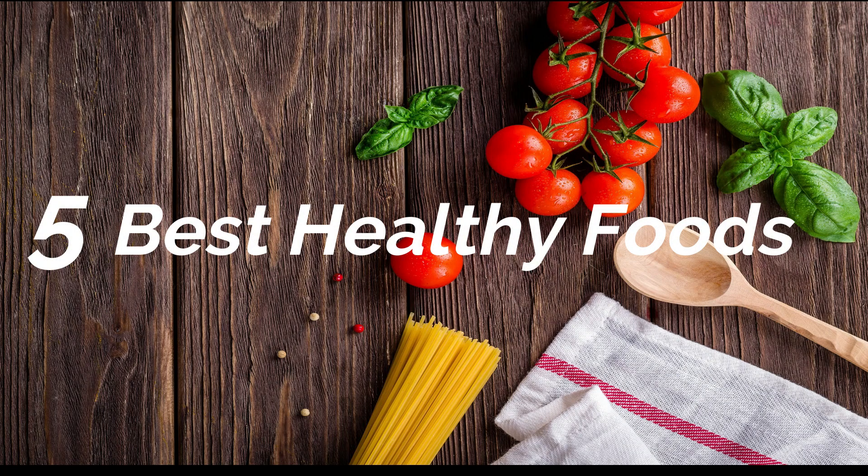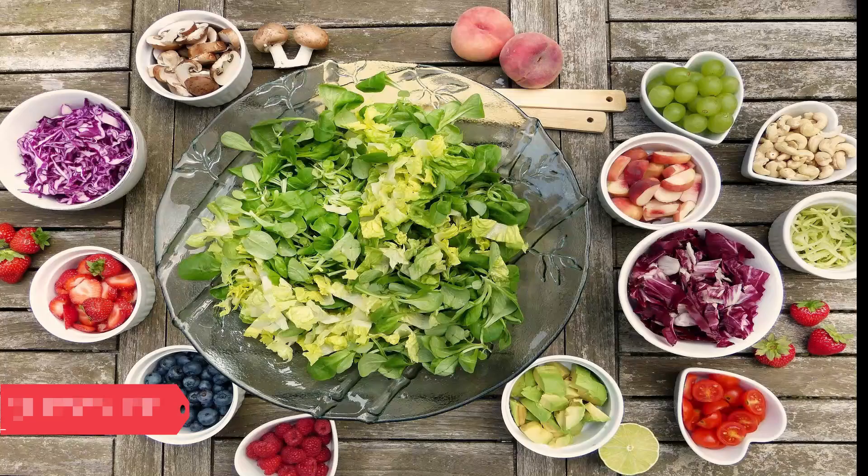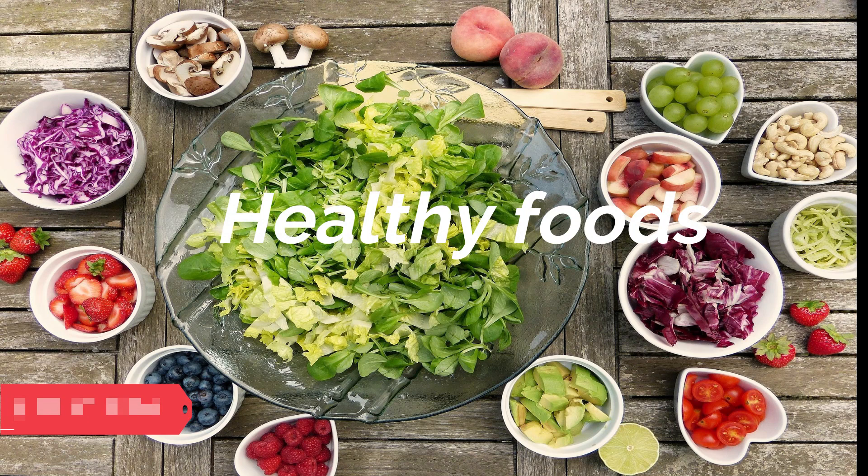Hello guys, today I am going to share with you 5 best healthy foods for your kids which are easily available at your home. Many parents face a challenge of feeding healthy food to their kids, as the temperament of children varies and they may suddenly dislike food that they liked earlier. So guys, don't worry, we are here. Before looking at ways to encourage healthy eating habits in your child, let's discuss the 5 healthy foods you should include in their daily diets.